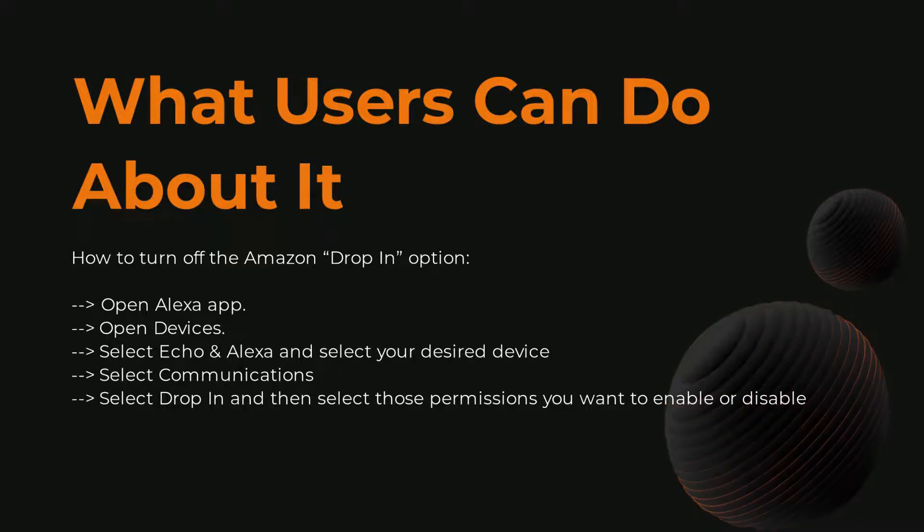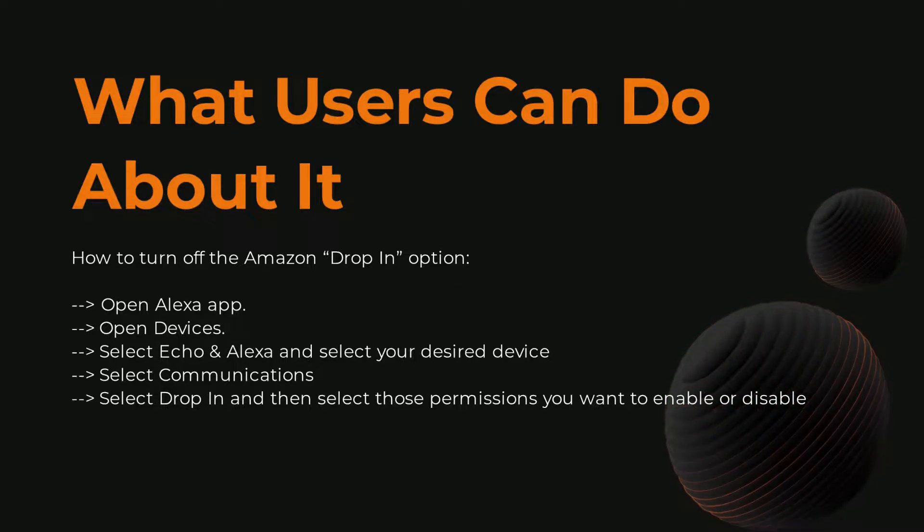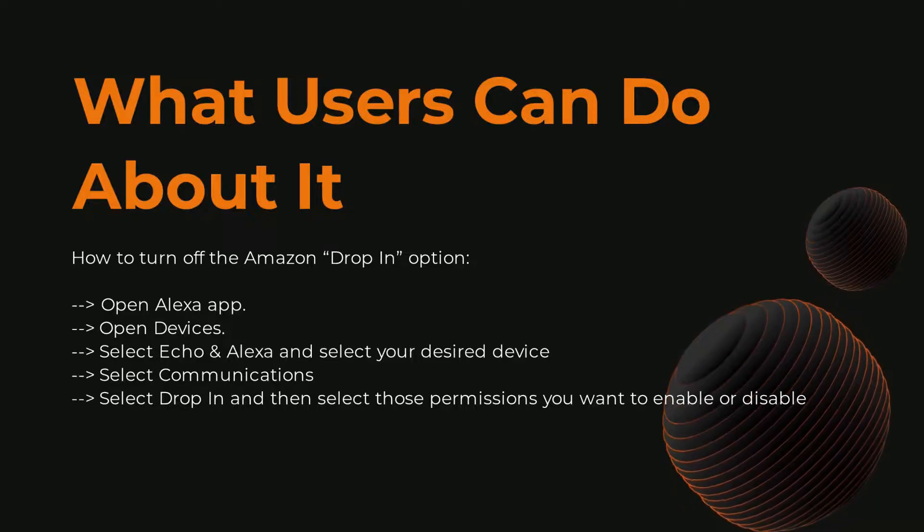Another thing you can do is turn off the Amazon drop-in option. You can do this by opening the Alexa app, clicking on Devices and selecting Echo and Alexa, clicking on your device, then selecting Communications, then Drop In, and picking which permissions to enable or disable.